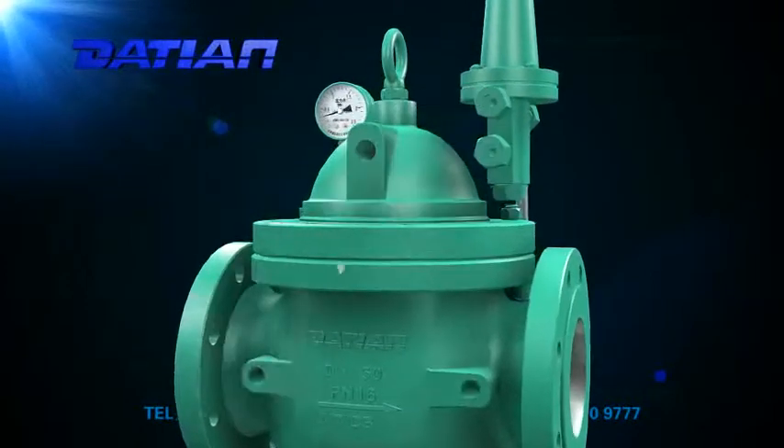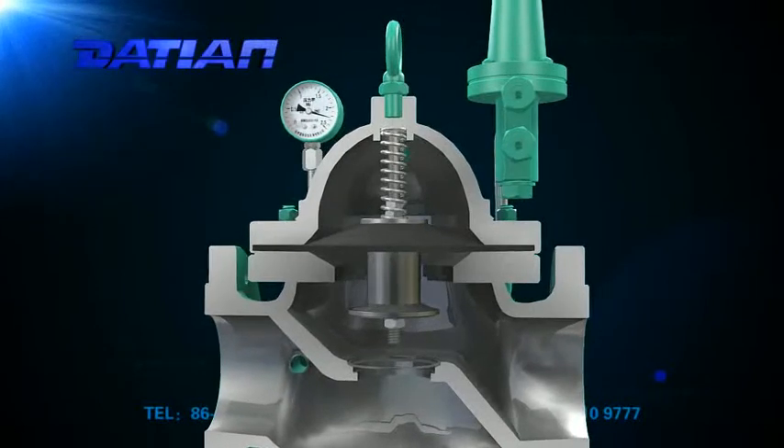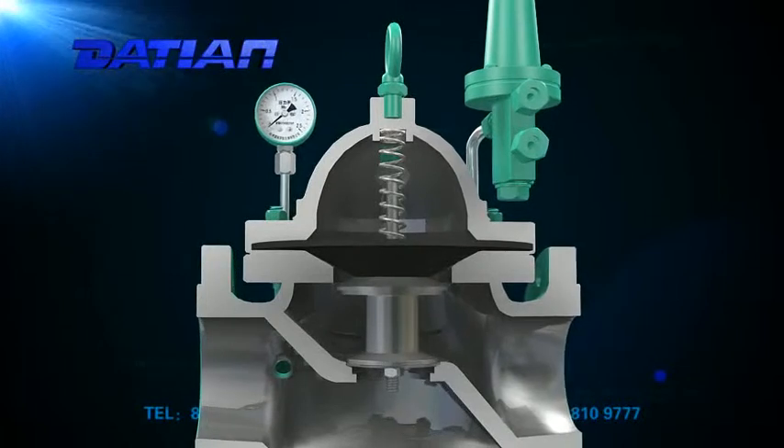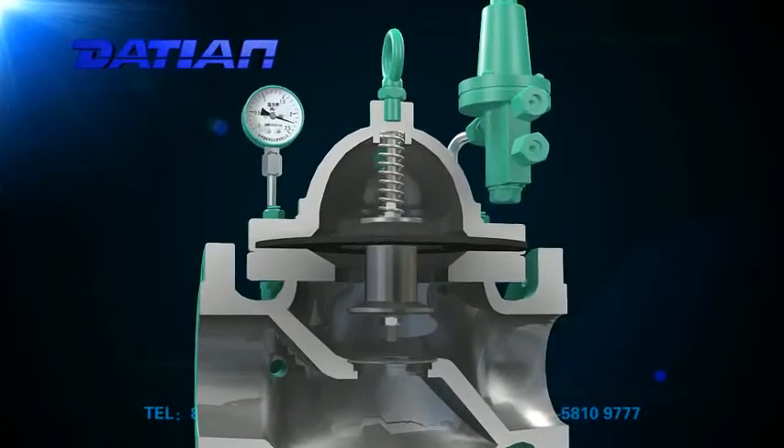It can also be used in the water supply system of regular pressure boilers. The valve shuts down automatically when the water level reaches the precise volume, and opens automatically to fill up the water when the water level is low.